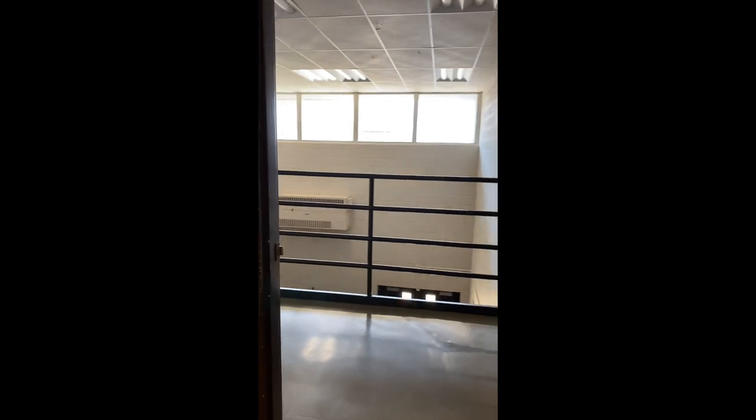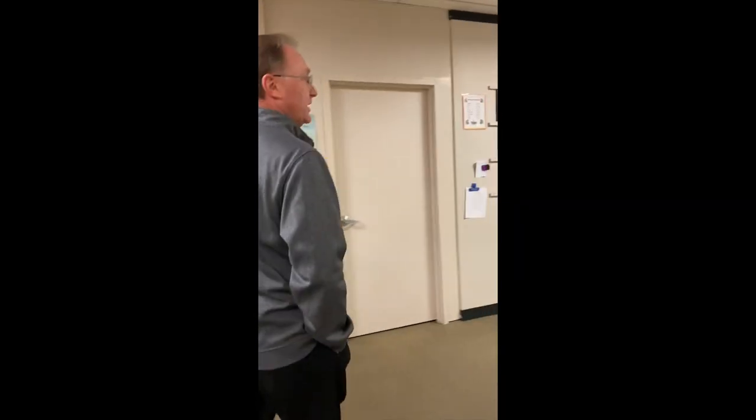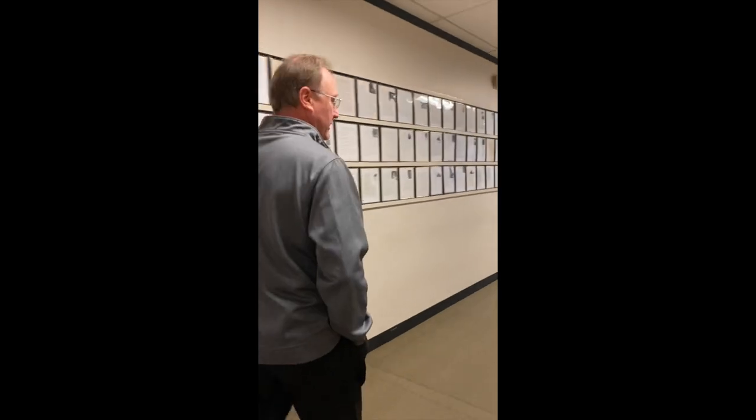To the left here is another set of stairs that takes you downstairs to the media center and then out to the breezeway. There'll be plenty of people the first couple of days to help you, give you directions, and let you know where you need to be. And after a couple of days, you'll have this down, no problem at all.